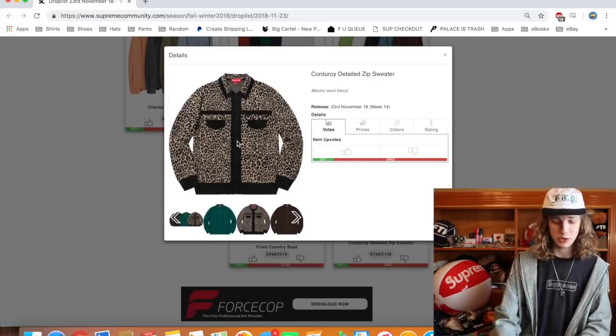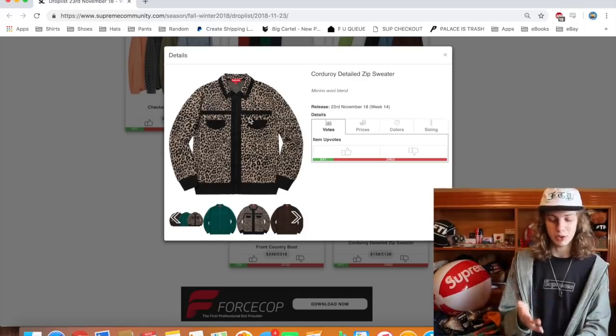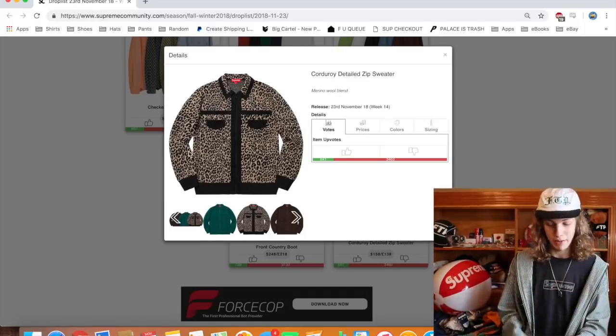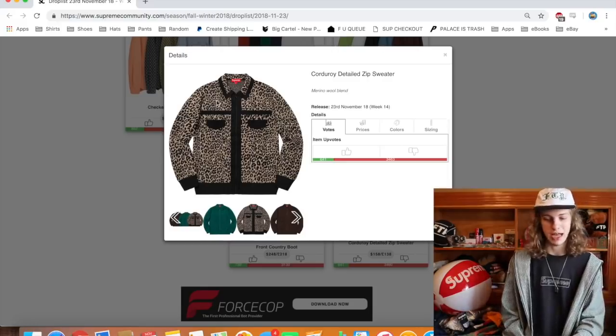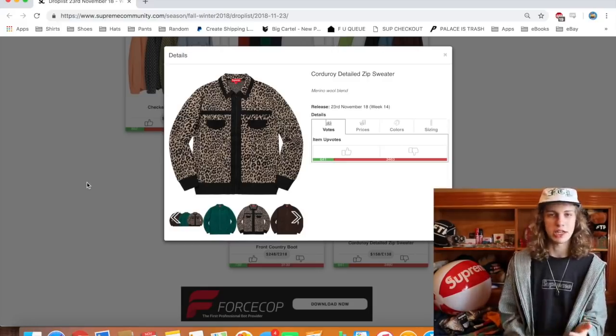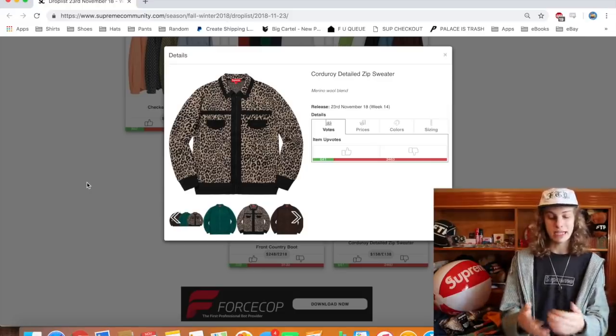We got the Corduroy Detailed Zip Sweater next. This is just a wild item. Like, if you don't think this is the hottest thing of 2018 — I'm kidding. This looks like something for some perverted grandpa or something. It looks like Johnny Knoxville would wear this when he's trying to dress up as Bad Grandpa. That's what this reminds me of.